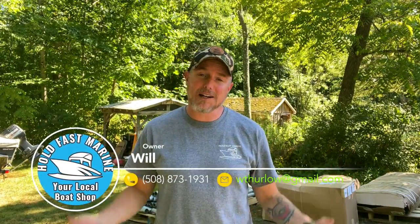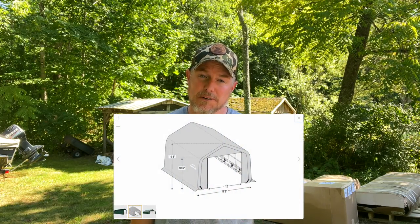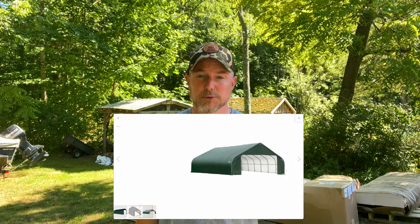Hey everybody, it's Will from Hold Fast Marine, your local boat shop. We're back — kind of back. This video is going to take me about three to four weeks to film because we're putting up a building. I've ordered a 36-foot long by 16-foot wide by 14-foot tall building from Shelter Logic. Hold Fast Marine is going in a different direction.